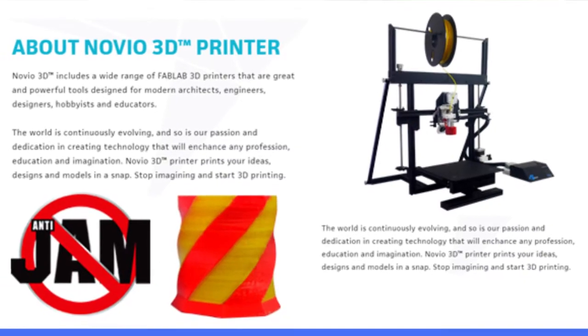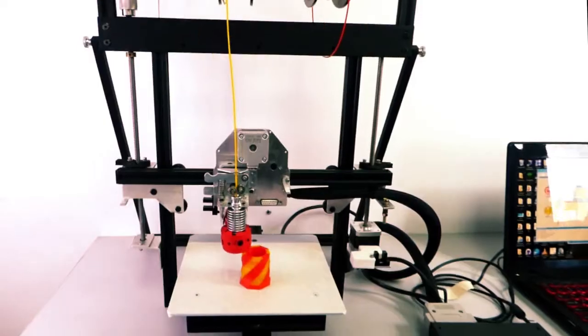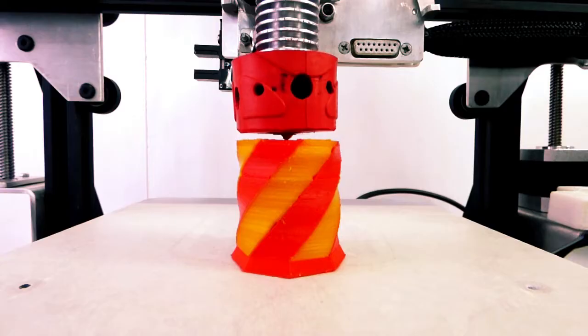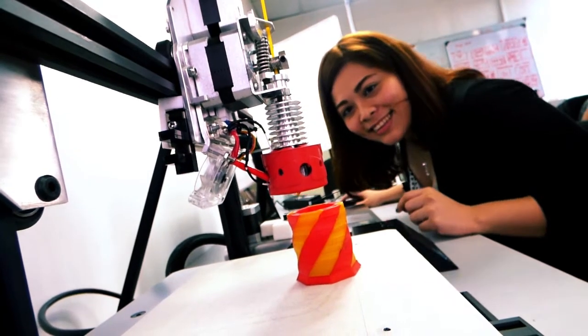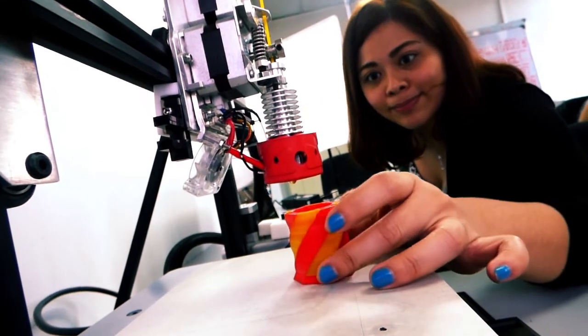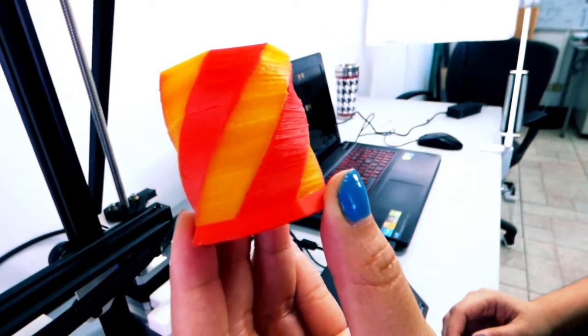With Novio 3D printers, that problem is solved, because Novio 3D printers has the first in the world anti-jam technology. 3D print your designs with ease and have the best quality print you wanted. Forget other 3D printers, create your reality with Novio 3D printers with anti-jam technology.